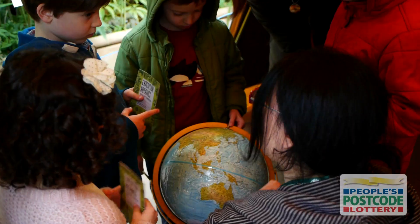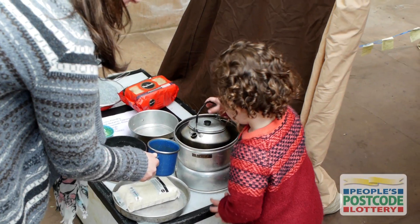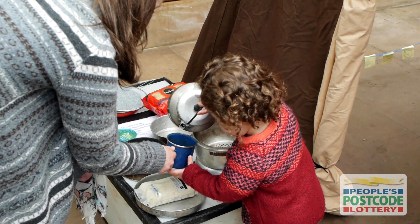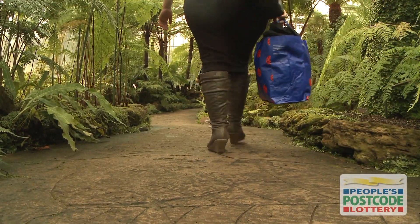To get across why that's important, we thought we'd run an activity trail. We're asking people to imagine that they're on an expedition to Malaysia. They go to base camp and then head off into the glass houses, where they're going to experience the heat and humidity of the Malaysian forest.